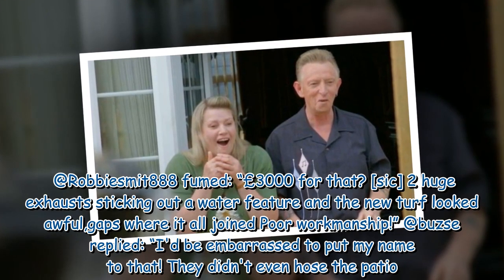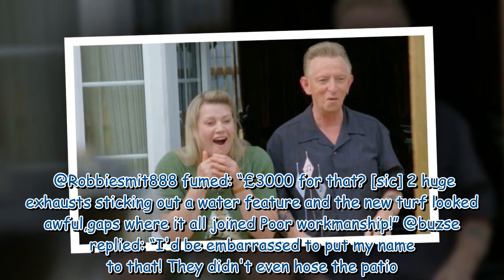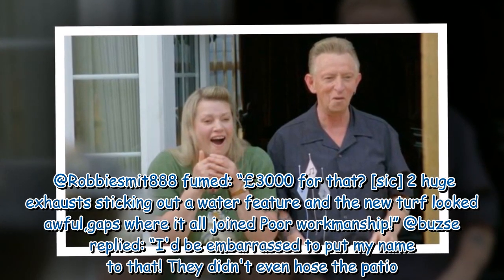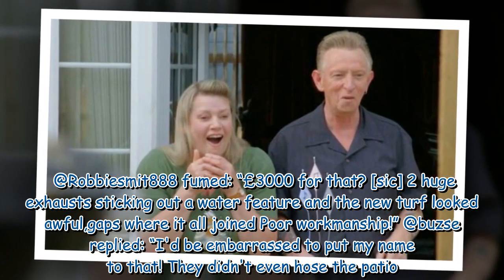At Robbie's Met88 fumed: '3,000 pounds for that? Sick — two huge exhausts sticking out a water feature and the new turf looked awful, gaps where it all joined, poor workmanship.' At Buzz replied: 'I'd be embarrassed to put my name to that. They didn't even hose the patio.'